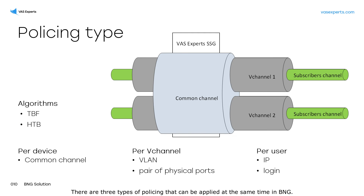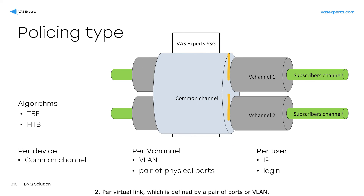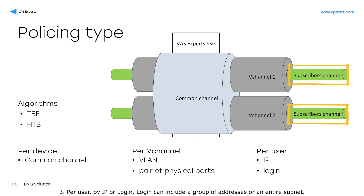There are three types of policing that can be applied at the same time in BNG: to the whole channel, in order to limit and save the total bandwidth; per virtual link, which is defined by a pair of ports or VLAN; and per user, by IP or login. Login can include a group of addresses or an entire subnet.